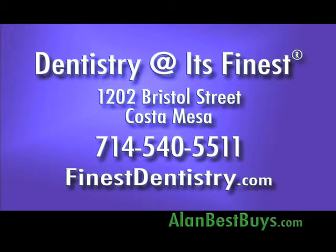Dentistry at its Finest. 1202 Bristol Street, Costa Mesa. 714-540-5511. FinestDentistry.com. A free sonic toothbrush to every patient who starts treatment.